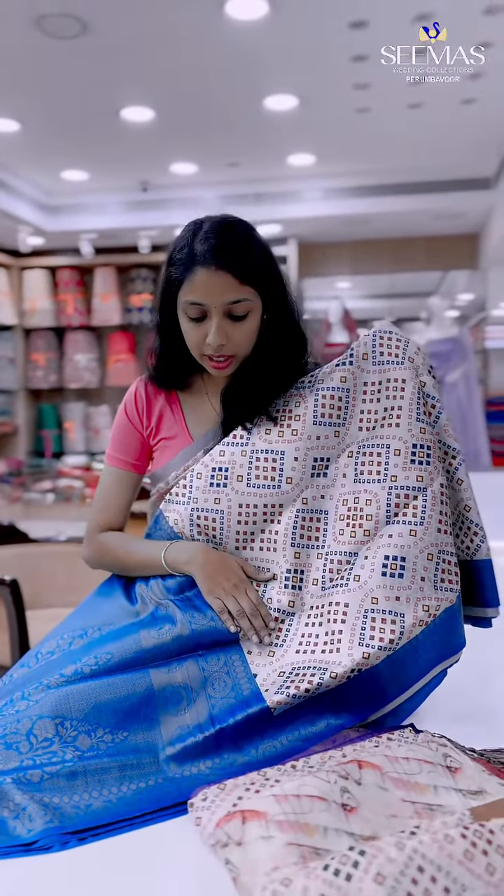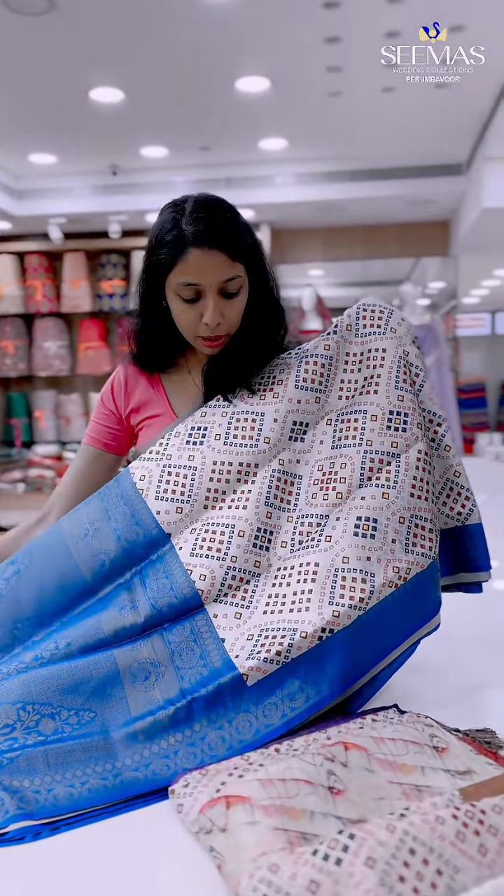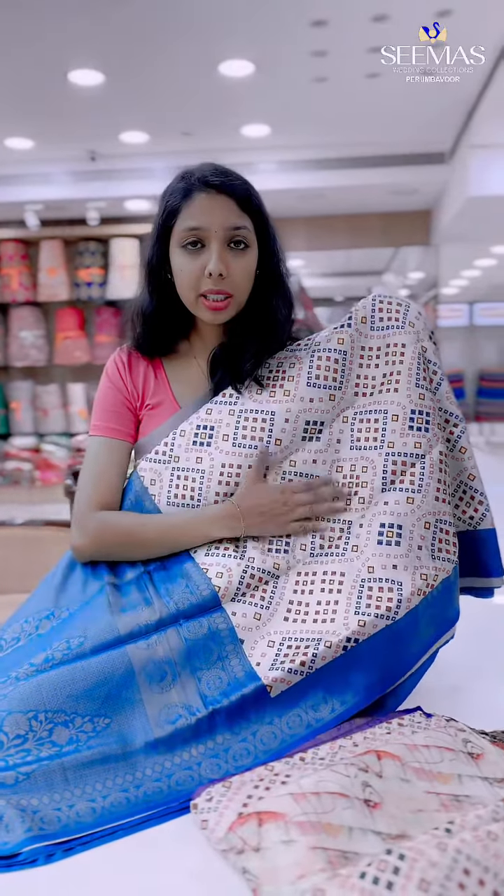I'm going to show you what you can see. In this case, it's a sky blue shade, and it's a different design.